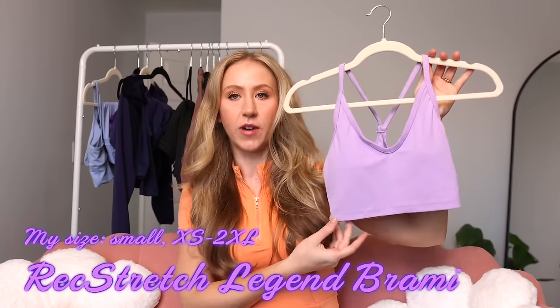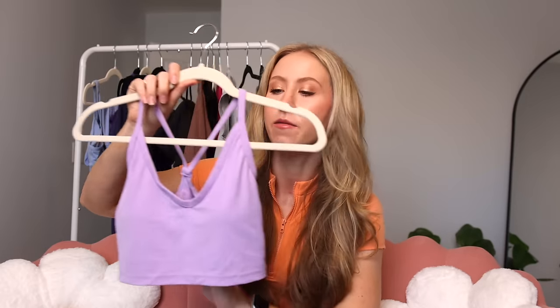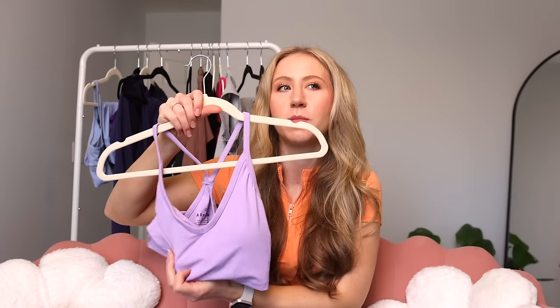This is my favorite of the tops — the Rec Stretch Legend Brami in the color Violet Sky. It's Rec Stretch, so it matches the Sculpt Seam Plus leggings. All the colors are similar enough to mix and match fabrics, but I just prefer this fabric. We have a V-neck, spaghetti straps that taper in the back, tonal branding. It's a brami — super cropped, like a sports bra, but the shelf bra and liner inside are separate. I would love to see Paragon come out with more high-impact bras. Both bras today are very spaghetti-strapped and low impact. I also don't love the cup pads on the Paragon bras — they're just not it.